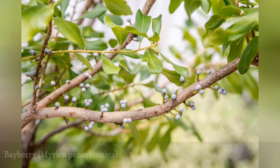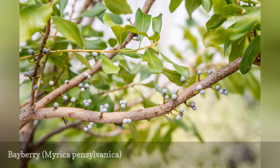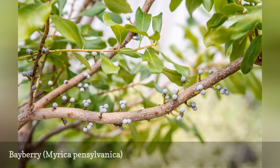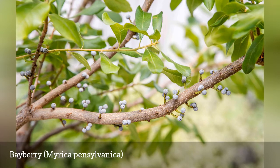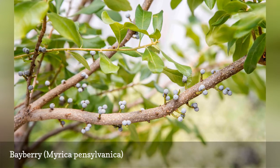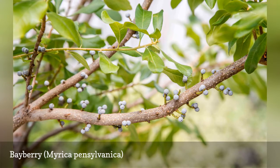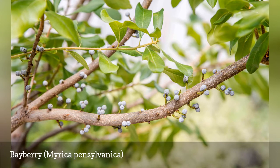Bayberry, Myrica pensylvanica, is native to eastern North America, and it's a deer-resistant shrub you are more likely to see in the wild there than in people's yards. It is the fragrance of bayberry that deters deer from eating it. The plant also is tolerant of drought, erosion, and salt. It's generally low-maintenance, though you might have to remove suckers to prevent new plants from spreading where you don't want them.